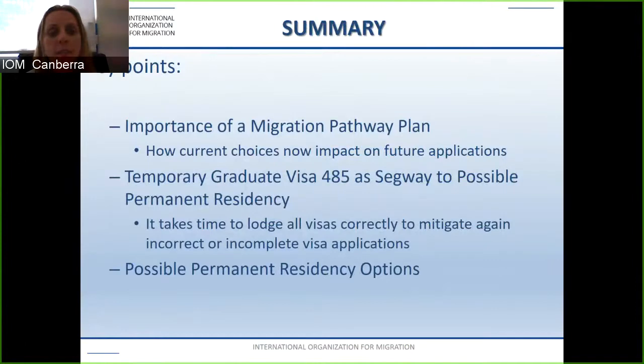In summary, the key points covered today include the importance of a migration pathway plan and how current choices can impact future applications, the temporary graduate visa subclass 485, the 457 and 186 as segways to possible permanent residency, taking time to lodge all visas correctly to mitigate against incorrect or incomplete applications, and the possible permanent residency options available to you.